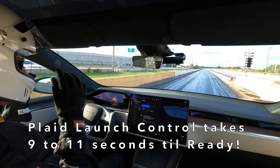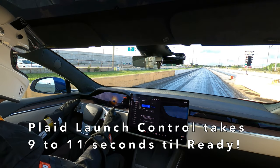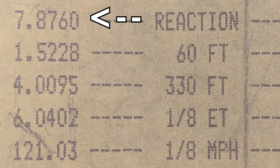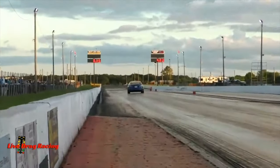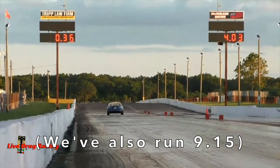So if we can only take one bulb and then we've only got a couple of seconds until taking the second bulb, how can a Plaid possibly get into launch control, which takes 9 to 11 seconds on average? We've all seen those fast Tesla time slips with long reaction times, because the driver would rather have the fastest ET possible and just ignore the other car. But what if we could have both our fastest ET plus our best reaction time? That's where bump-in staging comes in.